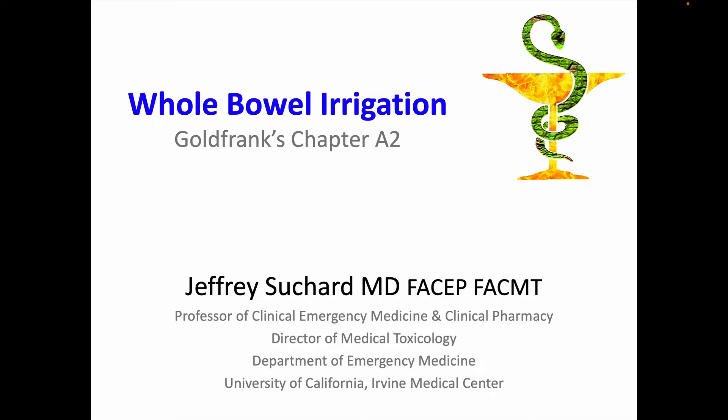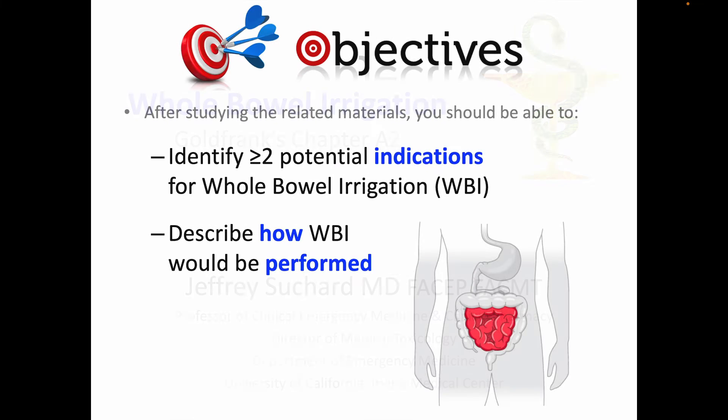Hey, it's time for another quick video in this clinical toxicology series. The subject this time is whole bowel irrigation, corresponding to the Antidotes in Depth Chapter A2 and parts of Chapter 5 in Goldfrank's Toxicologic Emergencies. The learning objectives are that you'll be able to identify at least two potential indications for whole bowel irrigation in toxicology patients and be able to describe how it would be performed.